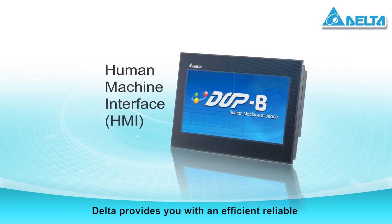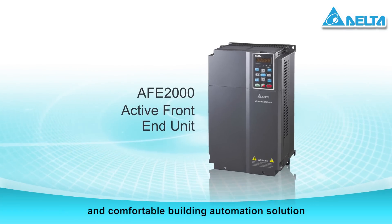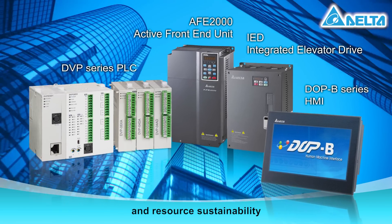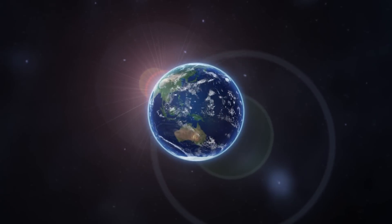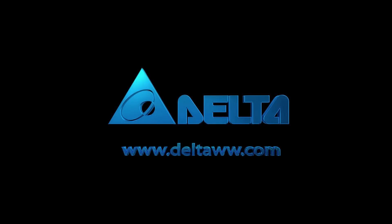Delta provides you with an efficient, reliable, and comfortable building automation solution and invites you to support environmental protection and resource sustainability. Delta Electronics — innovative, clean, and efficient energy solutions for a better tomorrow.